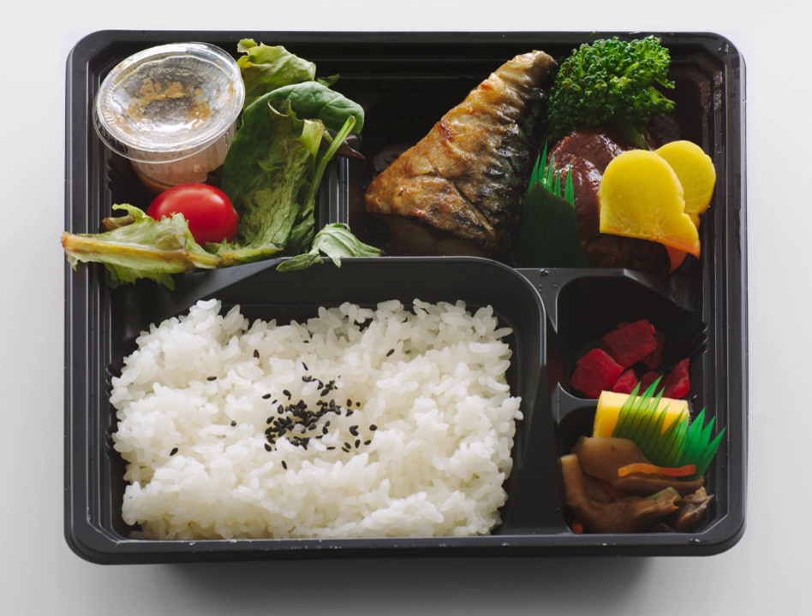Bentos are still used by workers as a packed lunch, by families on day trips, for school picnics and sports days. The bento, made at home, is wrapped in a furoshiki cloth, which acts as both bag and table mat. Airports also offer an analogous version of the ekiben, a bento filled with local cuisine, to be eaten while waiting for an airplane or during the flight.